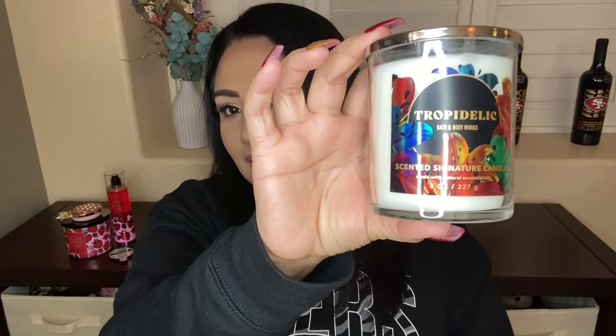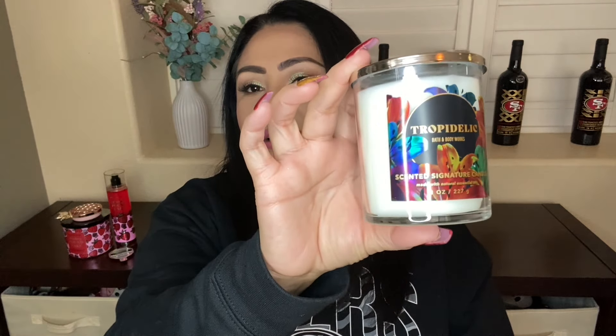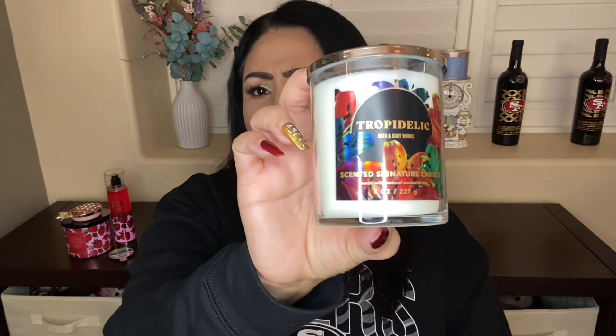The last things I want to talk about: I got the Tropidelic candle. I went ahead and got it because I want to start burning it and trying it out for myself. I really like the packaging — it looks colorful with various different colors. It is beautiful. The notes for this one are Irresistible Passion Flower, Ylang Ylang, and Misty Rainforest.